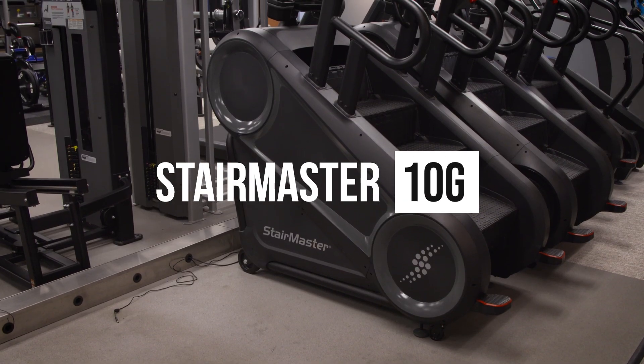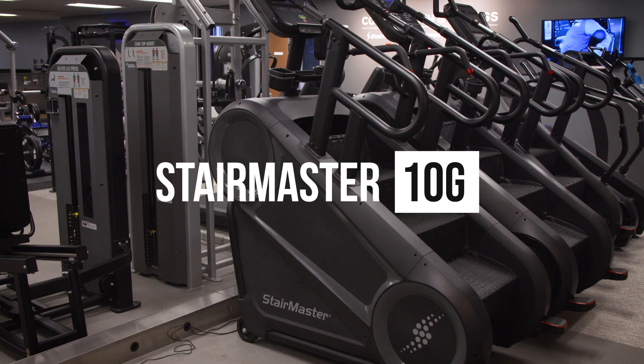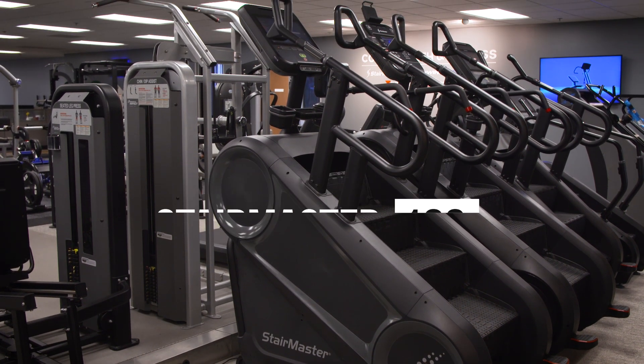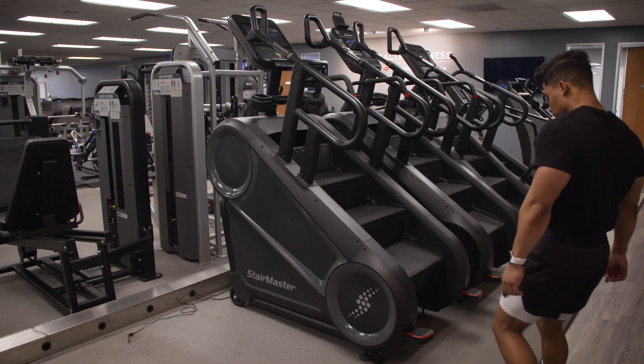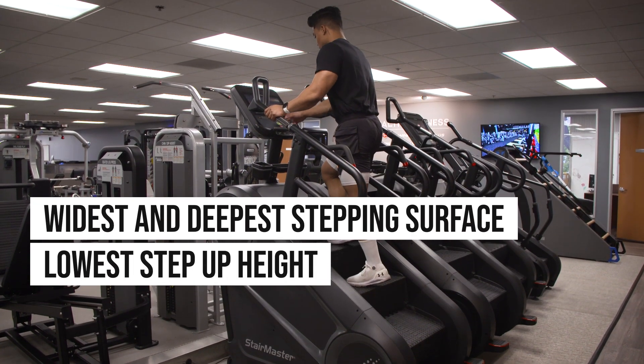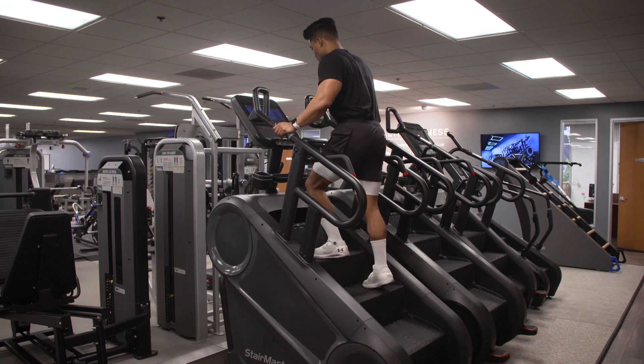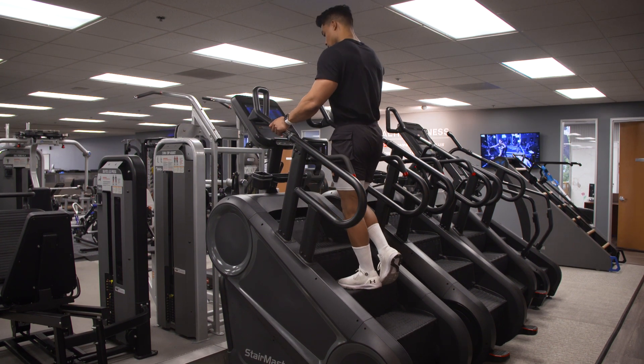Building off their highly successful 8-series line of gauntlets, the 10G marks a revolutionary shift in stair climbing technology. This model boasts the widest and deepest stepping surface and the lowest step-up height in the industry, ergonomic handrails to support multiple climbing positions, and an all-new drivetrain that delivers smooth and quiet performance.